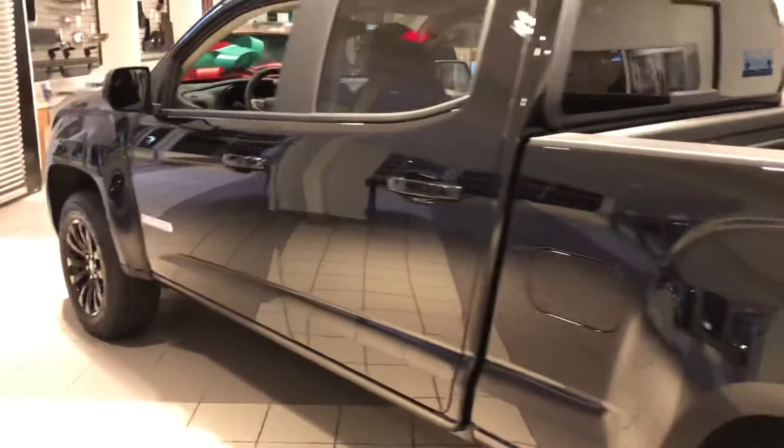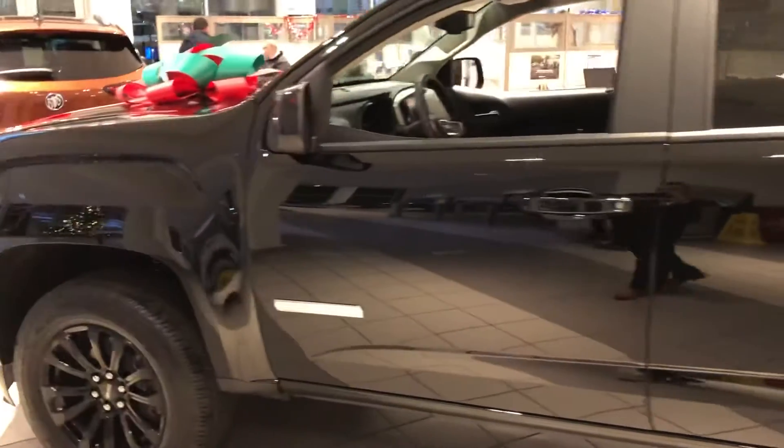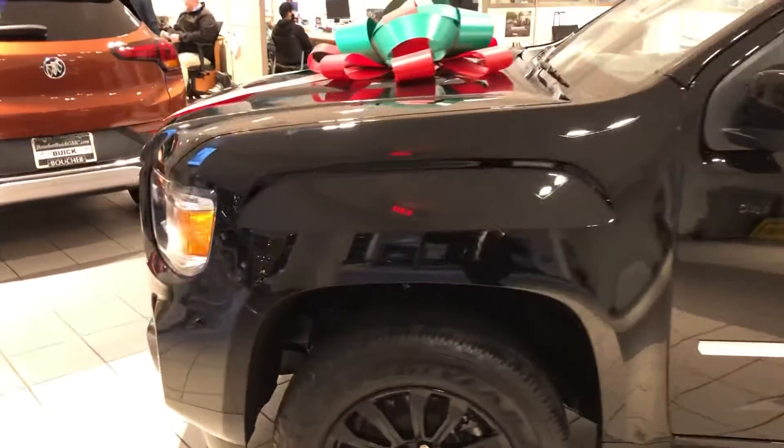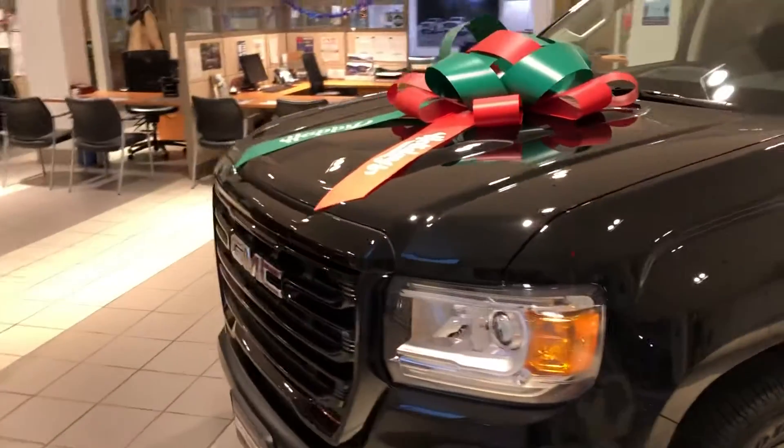Right now we have all of our Canyons priced to sell as part of our GM employee pricing sales event, so give us a call here at 262-409-2600 to set up a time to see this one or another one like it in person.